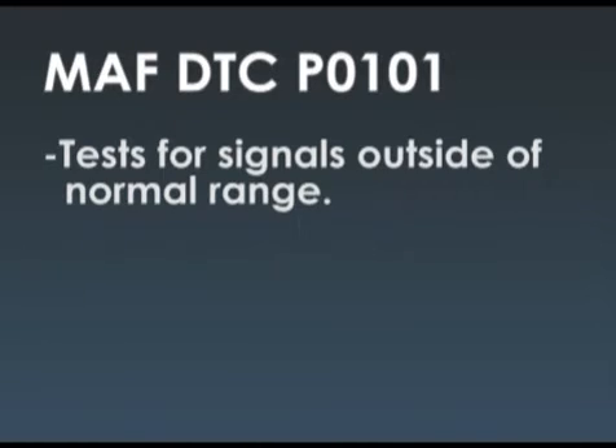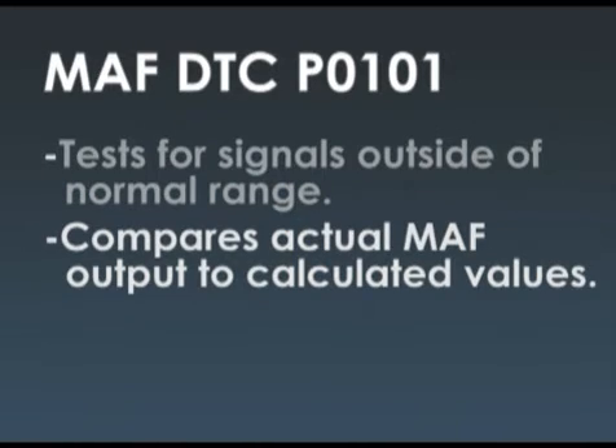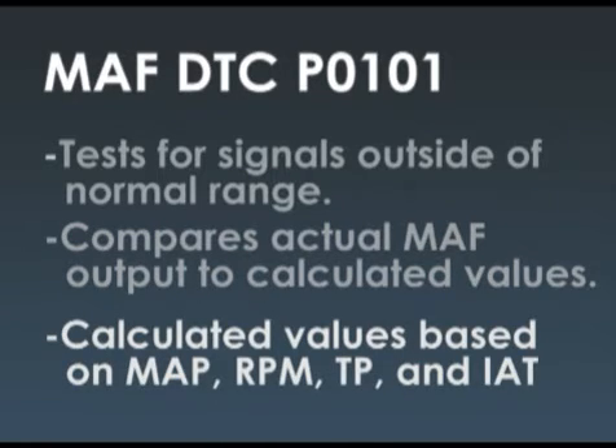The DTC P0101 tests for signals outside of normal range, but it also compares actual MAF output to calculated values. These calculated values are based on MAP, RPM, throttle position, and IAT. The point here is that because it's a cross-check that can set the code, you have to be a little suspicious of the other sensors involved in the cross-check, such as the MAP sensor. Throttle position or RPM — we can figure RPM is probably a pretty good number.